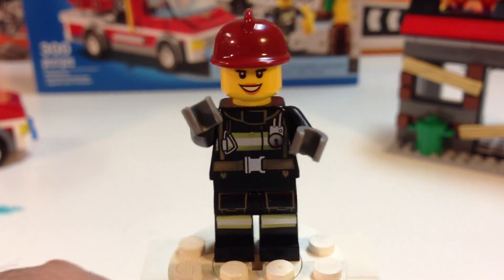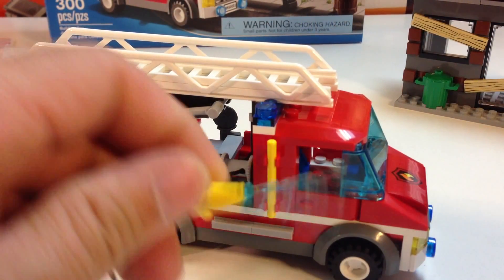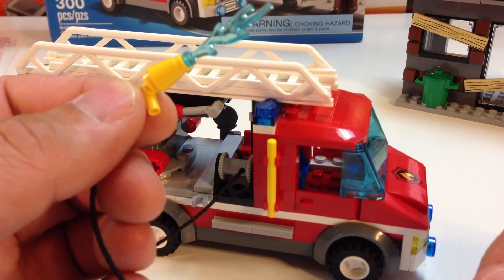Here's the fire truck. It's got this hose that comes out the side that's supposed to be water coming out.